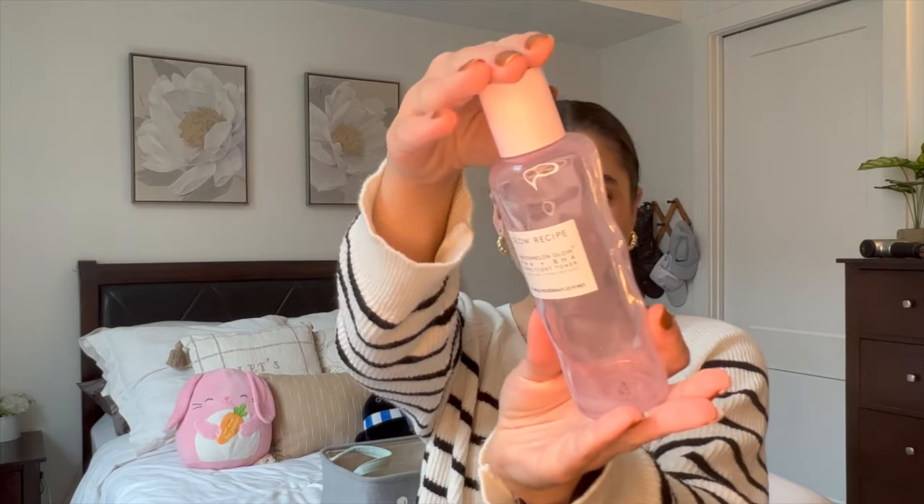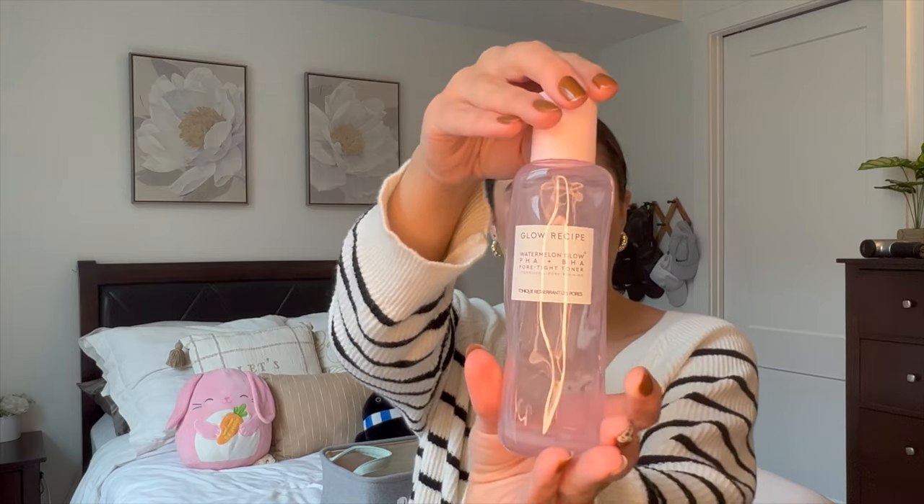I also finished off a Glow Recipe Watermelon Glow PHA BHA Pore Tight Toner. This is my favorite toner of all time — I will constantly repurchase it. I use it morning and night and it definitely helps keep my skin glowy and healthy looking.